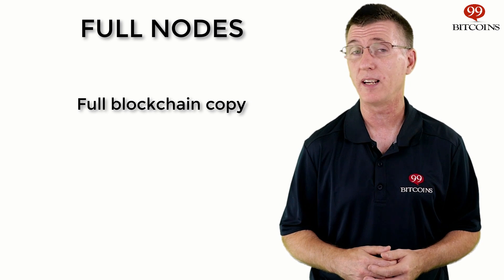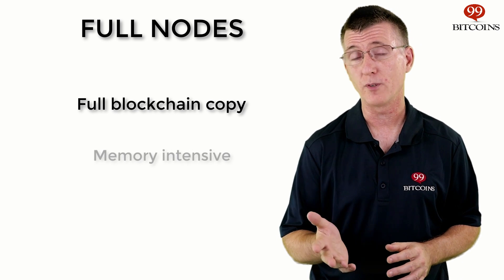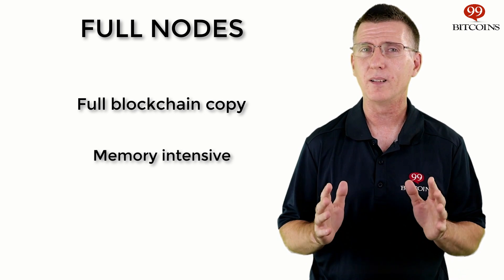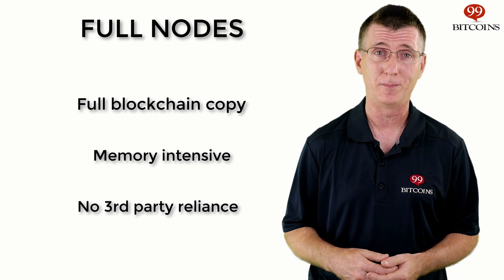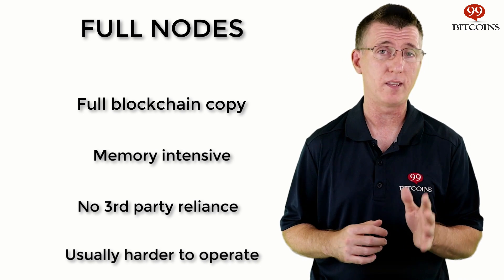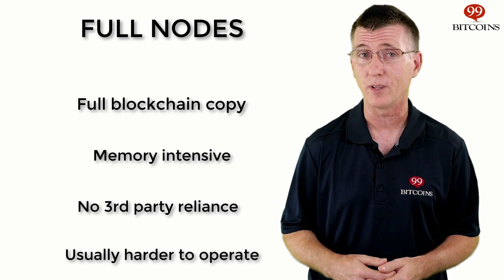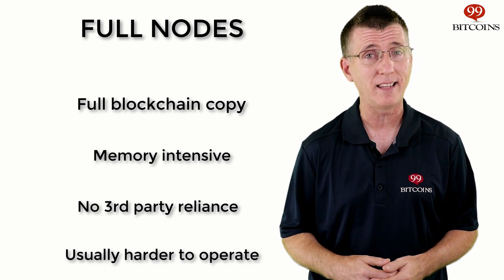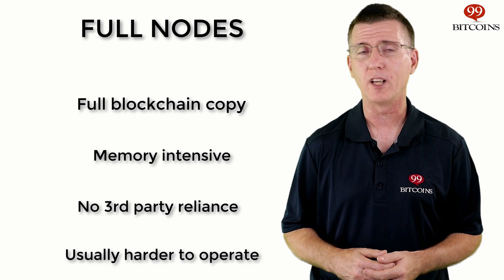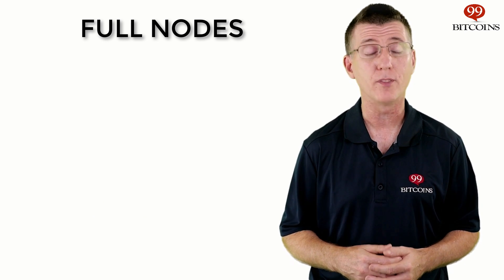A full node is a computer that holds the entire Ethereum blockchain history since its inception until this day. Running a full node has disadvantages like increased memory and computer usage. However, it allows you to verify transactions on the Ethereum blockchain without needing to trust anyone's word for it. Full nodes are an integral part of the Ethereum network, as they are the muscles of the network that help execute contracts in a decentralized manner. Each node that receives a new block of transactions also executes the code inside those transactions.